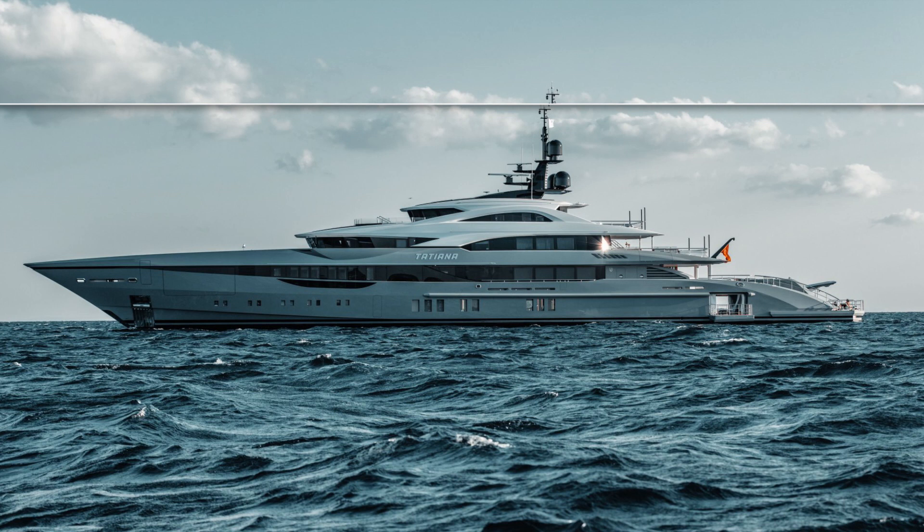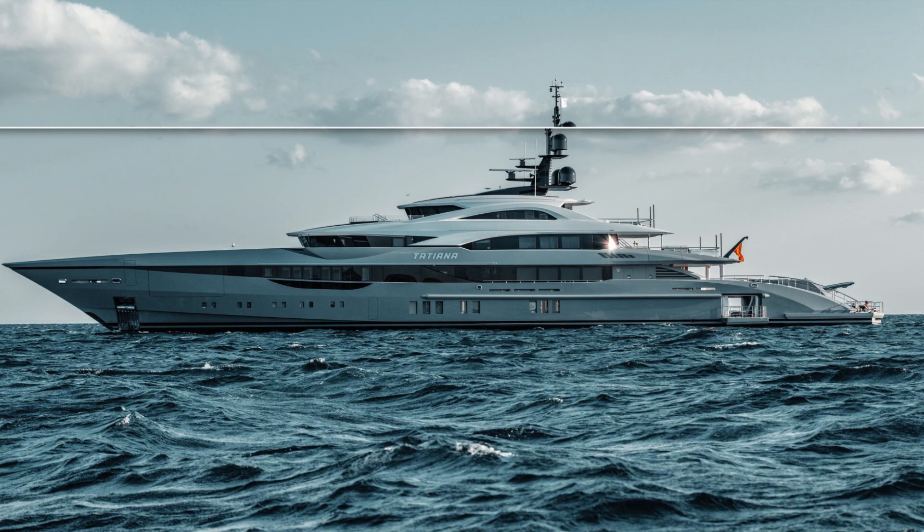Bilgin actually have three yachts under construction that have been ordered by clients and an incredible four yachts being built on spec.